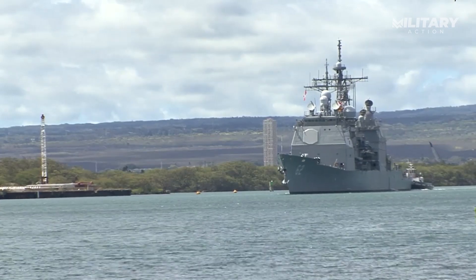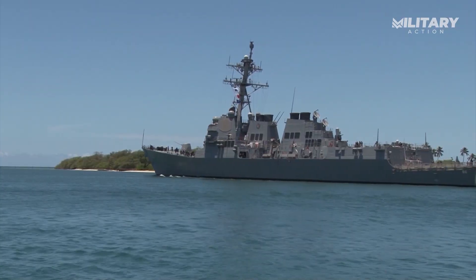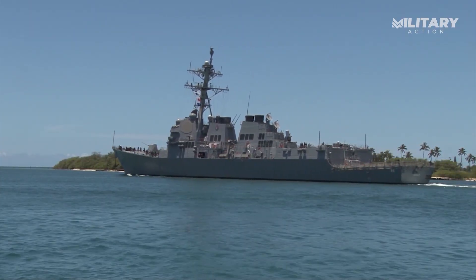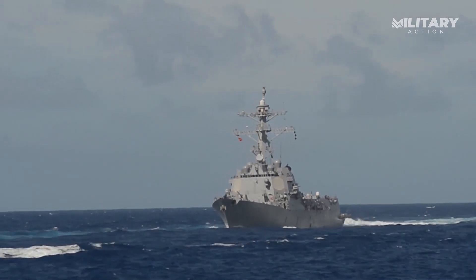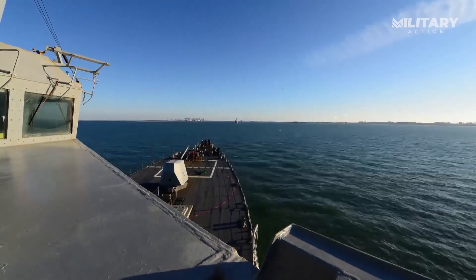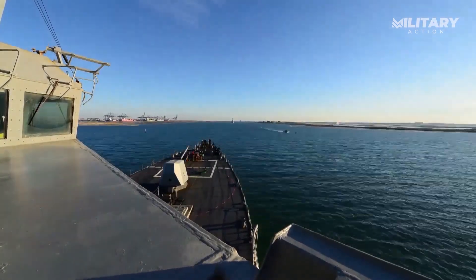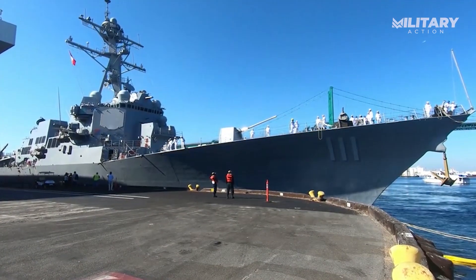On the flip side, the Arleigh Burke-class destroyer is built for anti-submarine warfare missions. Along with its bow sonar, it's equipped with torpedo tubes and a towed-array sonar, which help it detect and engage submarines at greater distances. Plus, it can carry up to two Seahawk helicopters, which are effective not just in ASW roles, but also in anti-surface operations. This gives the Burke a clear edge in ASW capabilities.